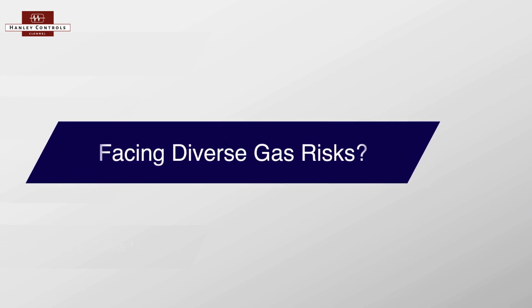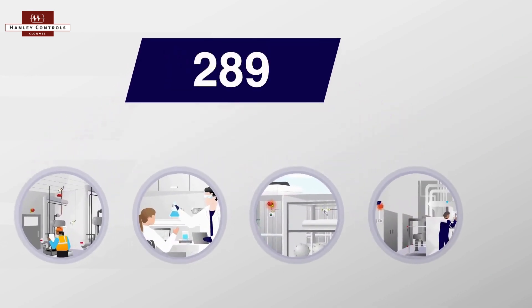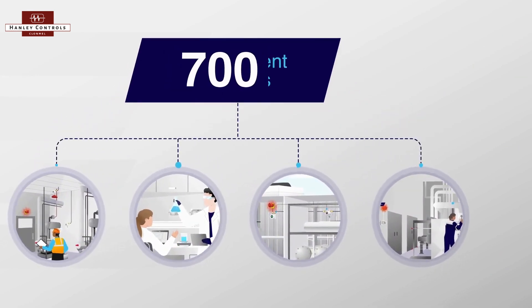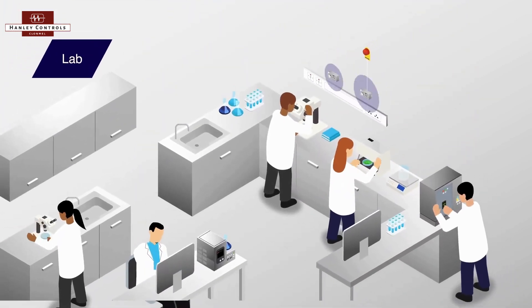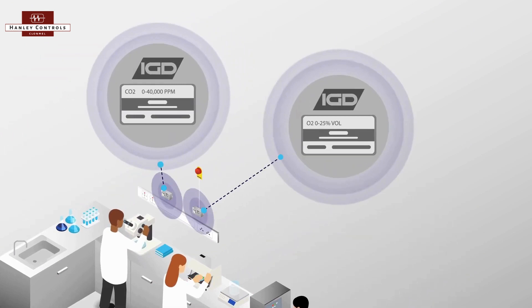Facing diverse gas risks, IGD's portfolio detects 700 different gases, ensuring unparalleled safety in even the most complex environments, like labs.